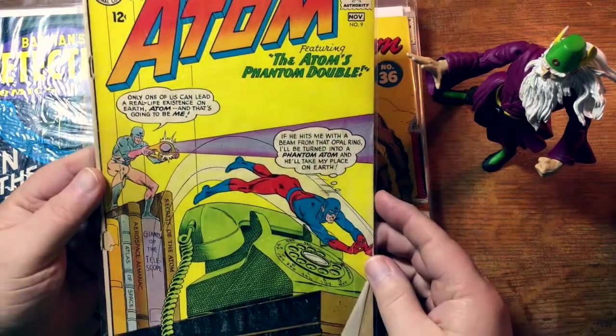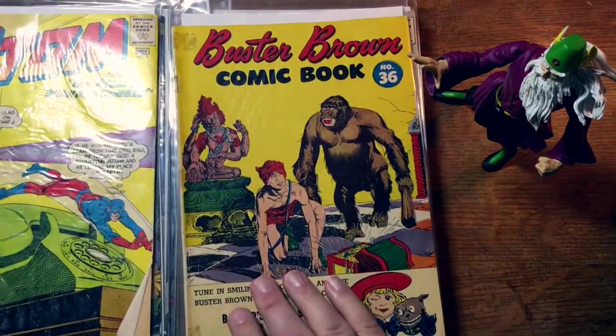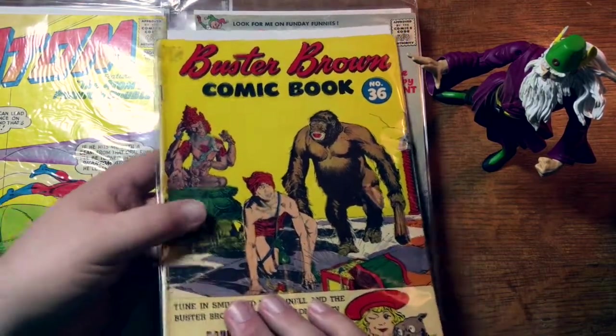The Atom number 9. I was right about this box — we are kind of bouncing all over the place.